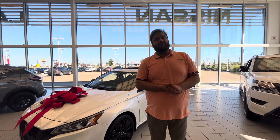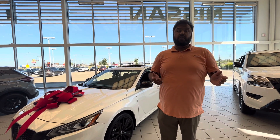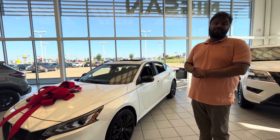Good morning, Dakar here with LA Nissan, Canada's highest rated Nissan dealership. Just wanted to go ahead and make a video for you to introduce myself and show you the beautiful 2022 brand new Altima SR Midnight Edition.